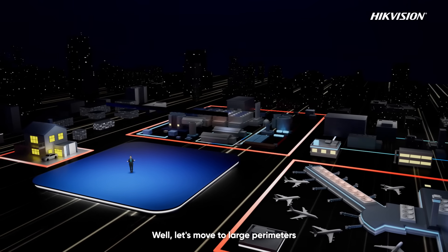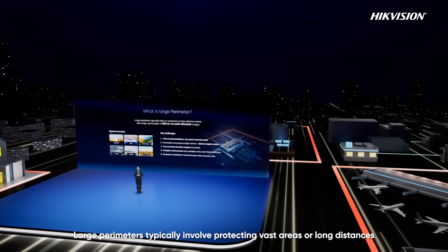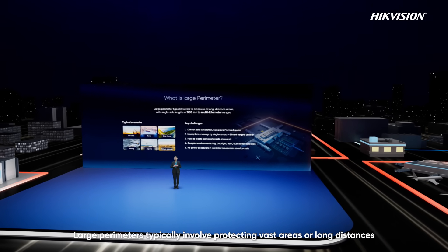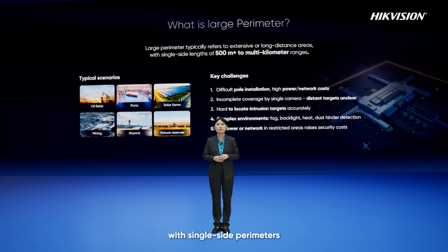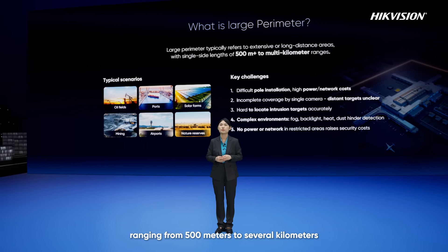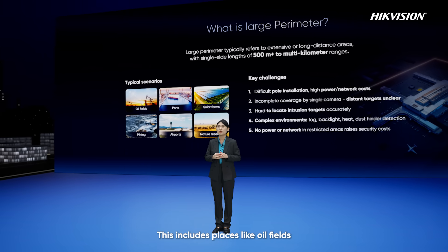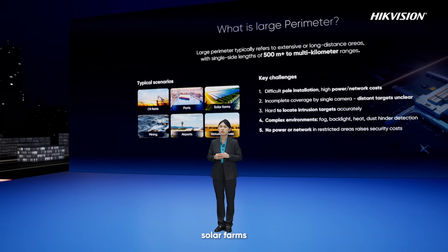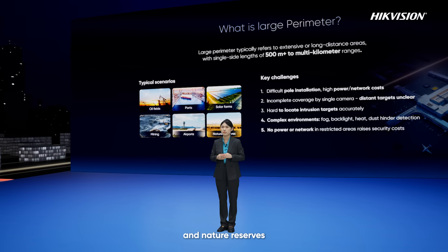Let's move to large perimeters. Large perimeters typically involve protecting vast areas or long distances, with single-side perimeters ranging from 500 meters to several kilometers. These include places like oil fields, ports, solar farms, mines, airports, and natural reserves.